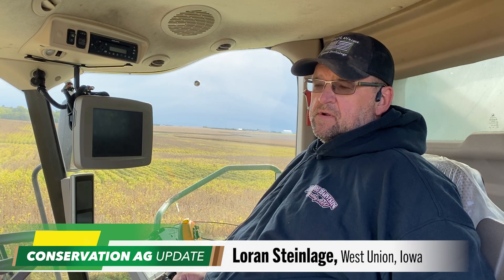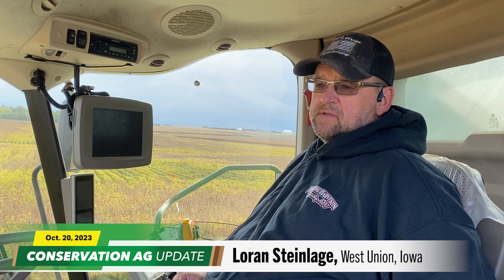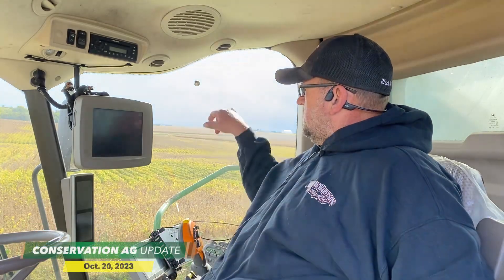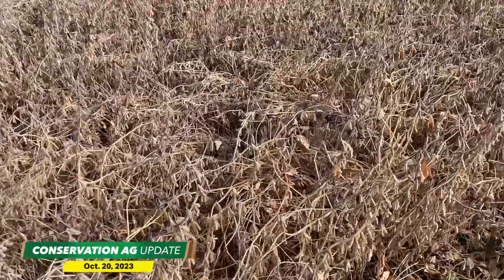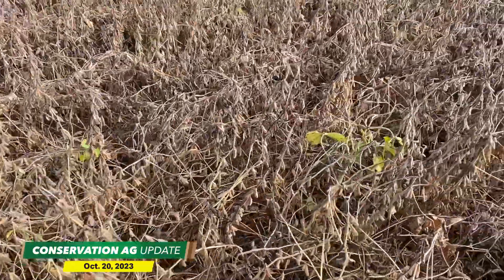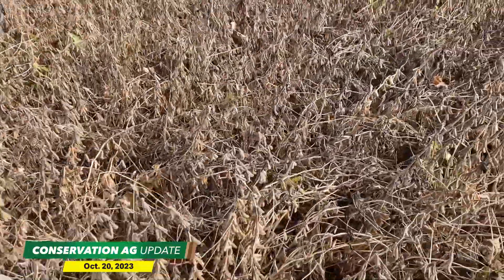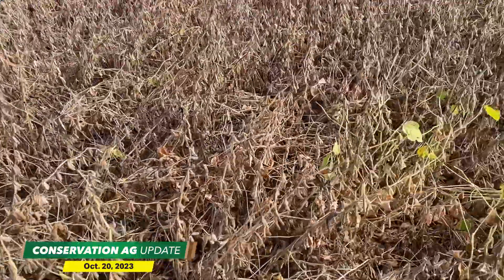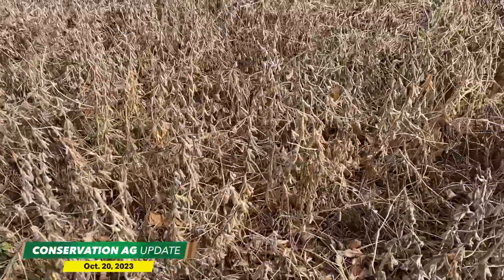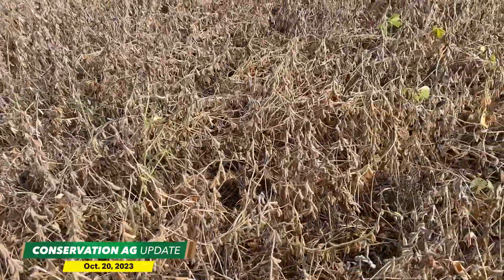Ever since we started with the cover crops, you've never seen this much change in the soil types. Even this hilltop right behind us here — that is a gravel knoll — there's actually going to be beans this year. On a normal dry event, that area would have been burned up. The neighbors last couple days have been around 8-9% beans. Our beans just ain't dying.